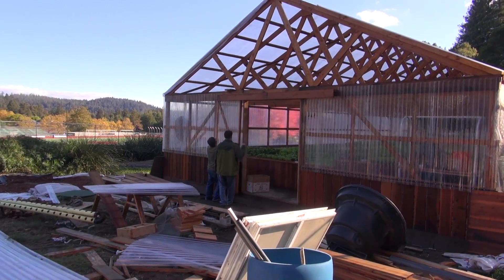This is a greenhouse that's 30 foot by 60 foot at Felton High School — San Lorenzo Valley High School in Felton, California. I'll describe the system.